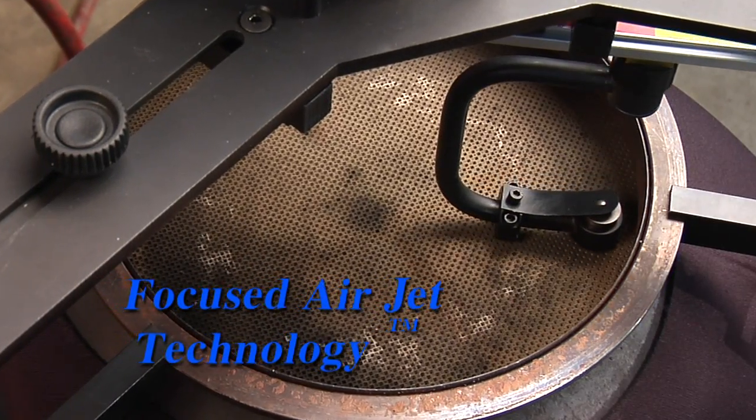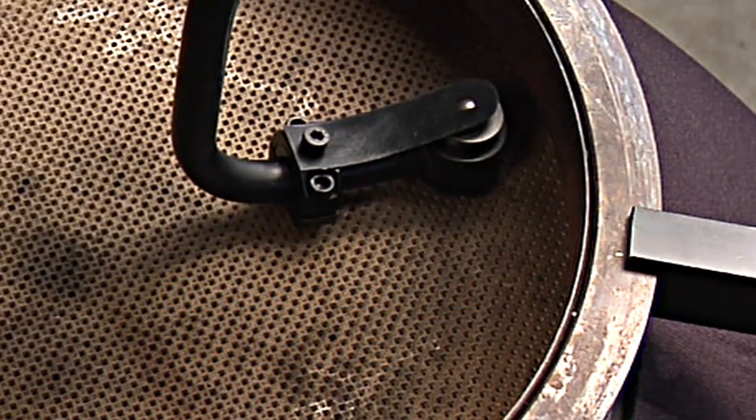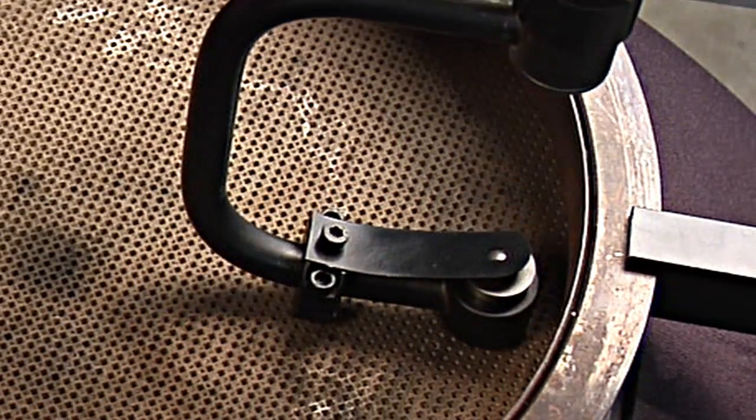The 5286 incorporates focused air jet technology, which concentrates a precise, high-pressure stream of air directly into every cell. The result is improved cleaning efficiencies that exceed traditional burst cleaning methods.